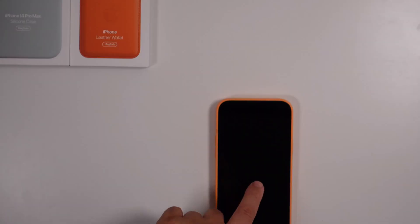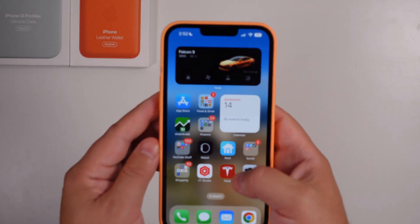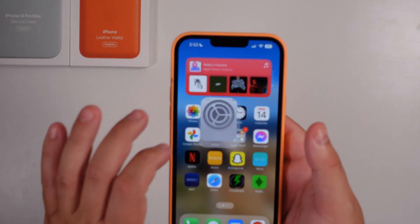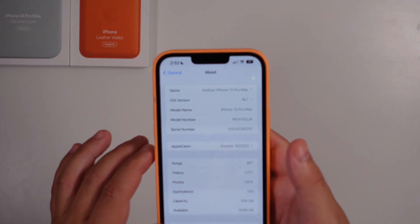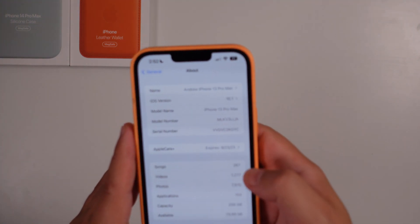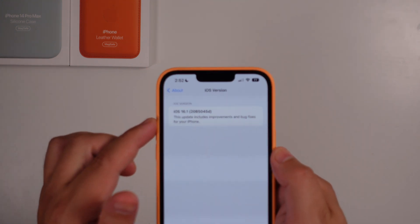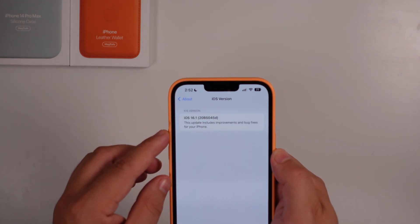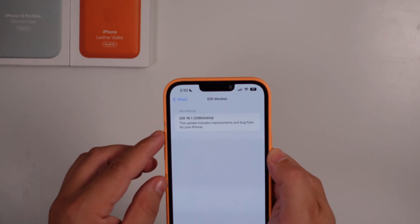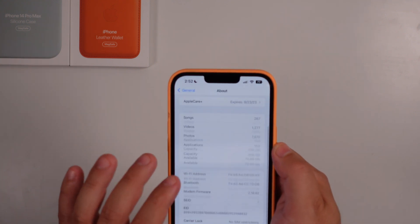Let's jump right into it. Unlocking the device and going into Settings, then General, then About — you can see we are currently on iOS 16.1, and that developer build number is 20B5045D.